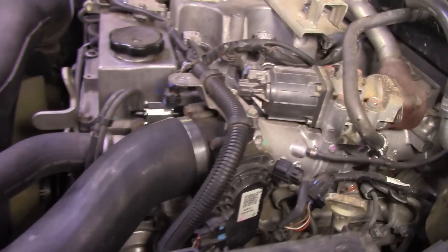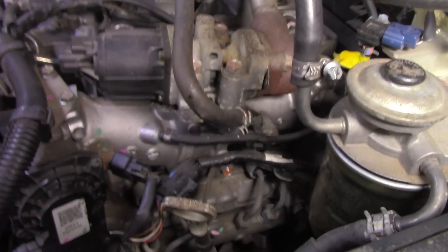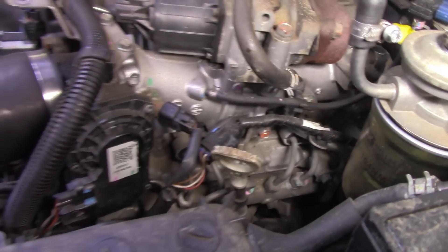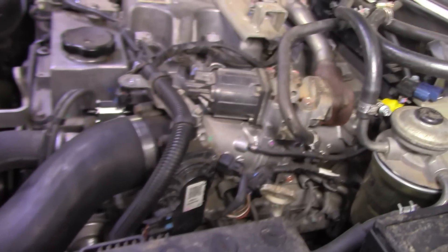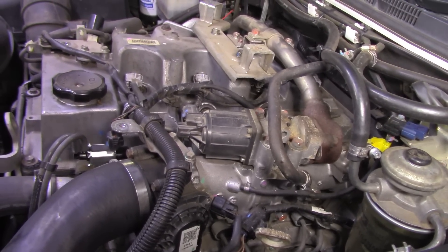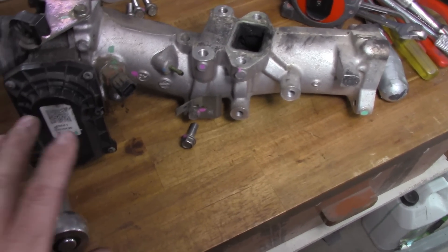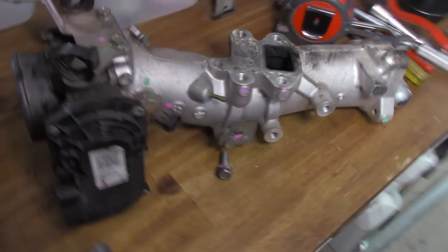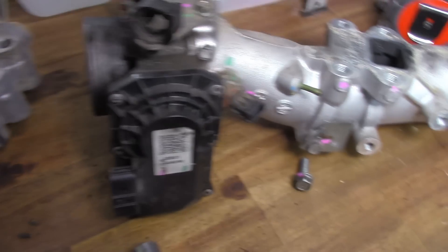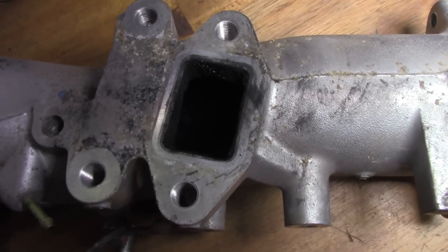This intake manifold is in different sections. We've got the EGR valve sitting at the top here. There's a top section there and that goes into the inlet manifold going further down. I'm not going to show you all the details because it's going to take too long — I'm more interested in showing you the cleaning process rather than just the removal and replacement of the inlet manifold.